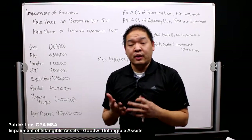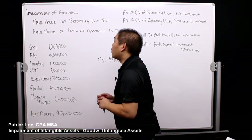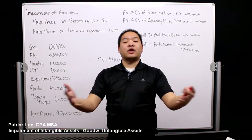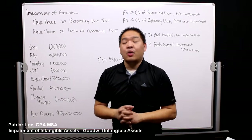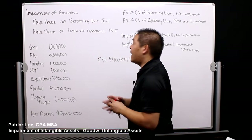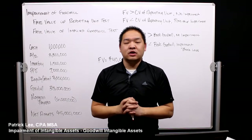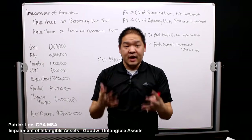To review what we already know about goodwill, we're going to do a fair value reporting unit test. We're going to test the reporting unit, and if it fails that, we're going to do a fair value of implied goodwill test, and that's when we're going to find out how much goodwill became impaired.